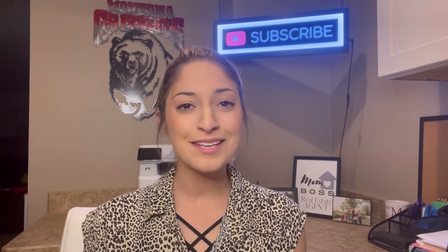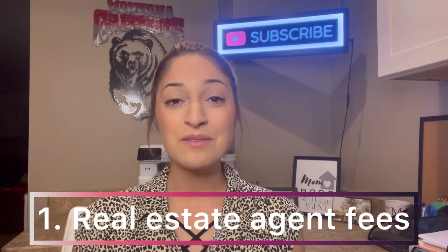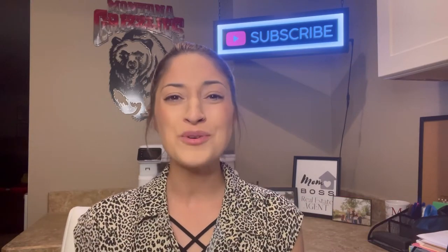The first expense that you should plan for when selling your home, if you're not selling your home yourself, is the real estate commission. Real estate commission completely depends on what you agree with your listing agent.